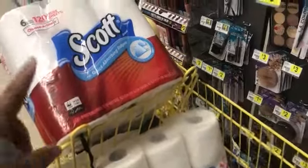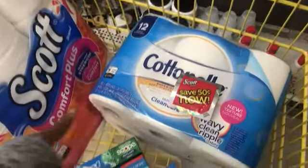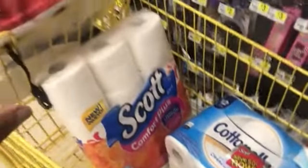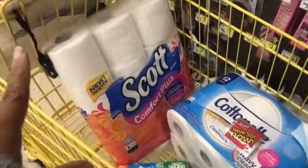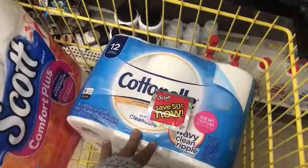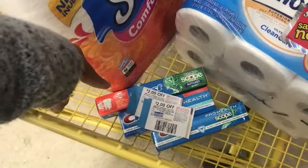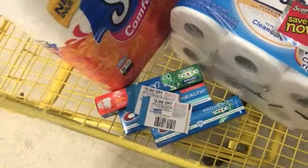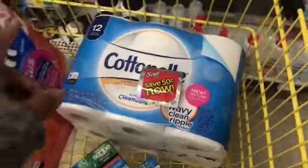Right now I have the Scott paper towels, Scott toilet paper, the Cottonelle toilet paper, and three Crest toothpastes priced at $3. Altogether I'm at $21.40, and that is after the $3 instant savings. I'm using the $0.50 Peely coupon, the $1 digital for the Cottonelle, the $0.75 digital for the Scott, one $2 digital for the Crest, and two $2 off insert coupons from P&G. So I need $3.60 right now.